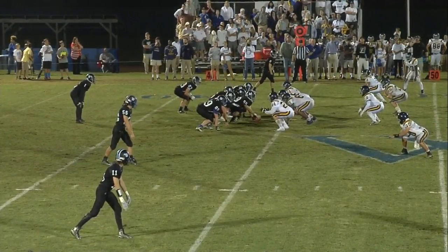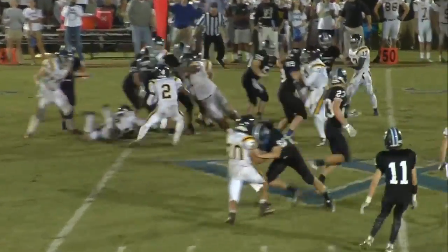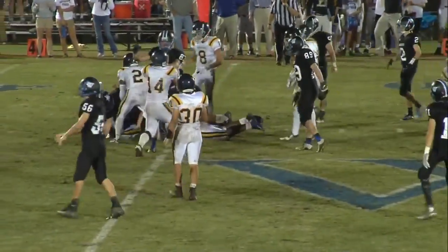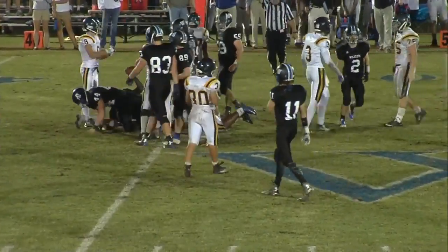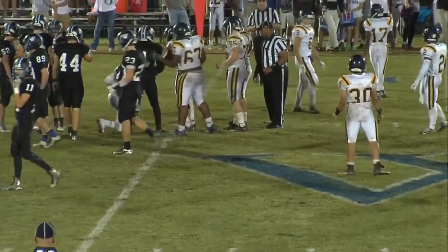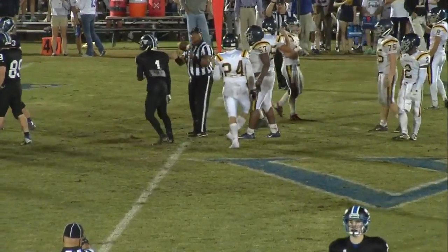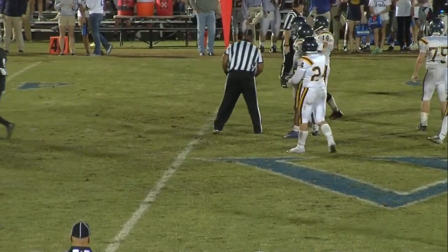Let's see what Westminster does to answer here on offense, and again good field position. Nigel Eady is hammered — he took a shot there at the end of the play. Still has the ball, though. He held on to it but he took a shot, number 24.